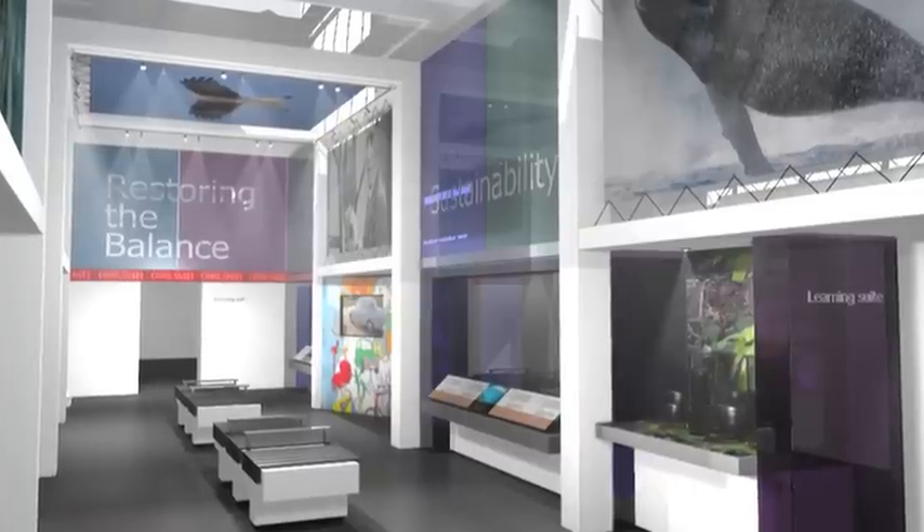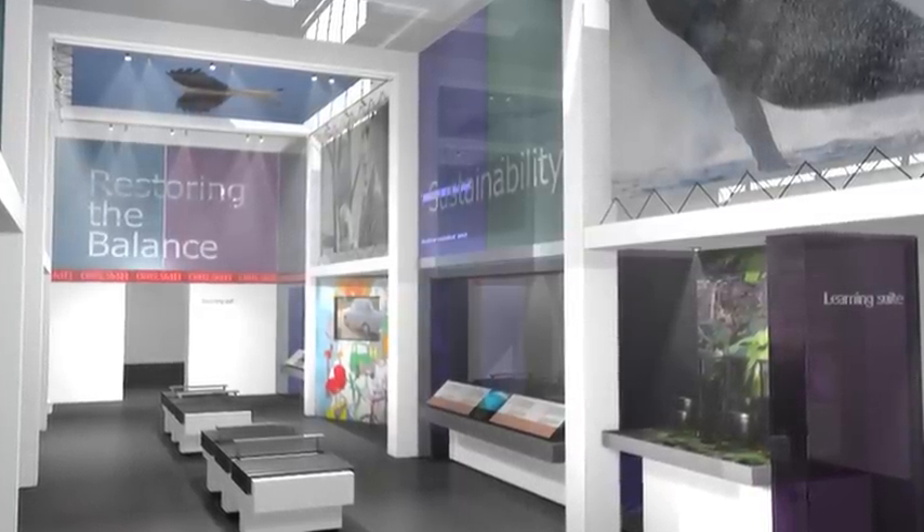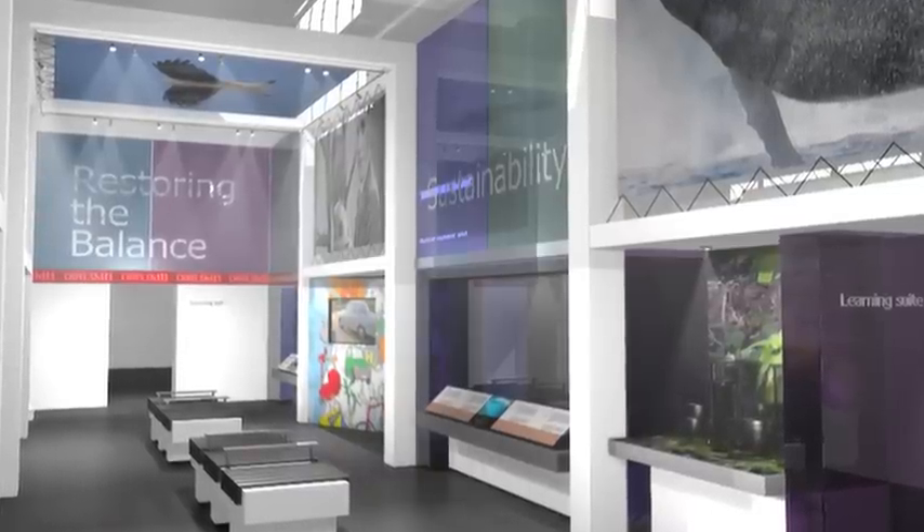The third gallery is all about science and it's about extinctions. It's looking at our natural history and natural science collections — geology, the dinosaurs, dodos, moas — all of these things have gone extinct in the world, but also more recently things have gone extinct in Yorkshire itself. So it's bringing some very topical scientific debates into the museum.